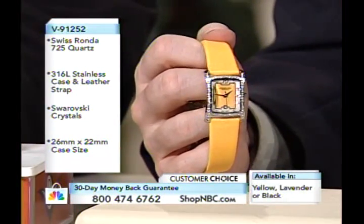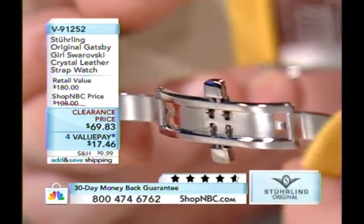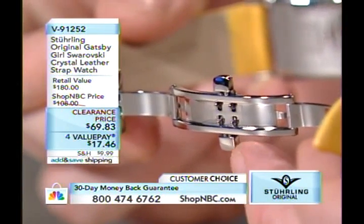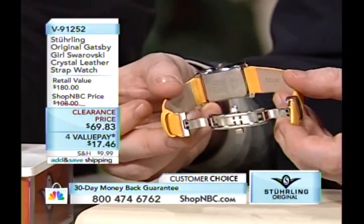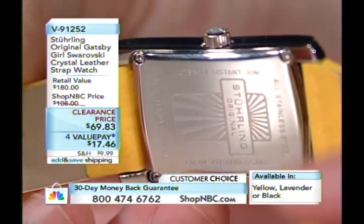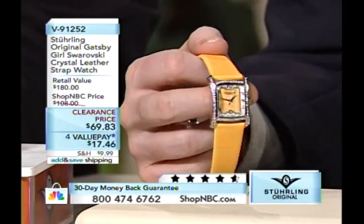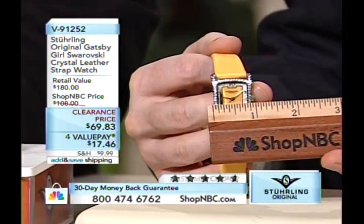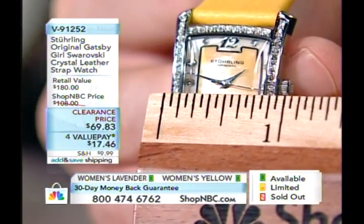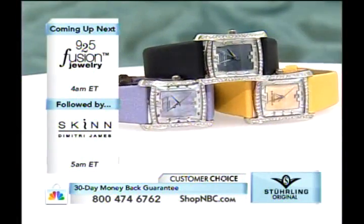At this price point, you actually get a push button dual deployant clasp — this timepiece was never intended to sell at $69.83. This is a great opportunity, especially for guys looking to fill out their Christmas list. Ladies love the Gatsby — three great colors. Margaret picked purple: a lovely orchid lavender. The case width shows these are a very feminine sized watch, perfect for many wrist sizes.